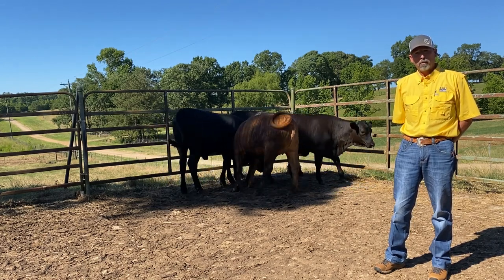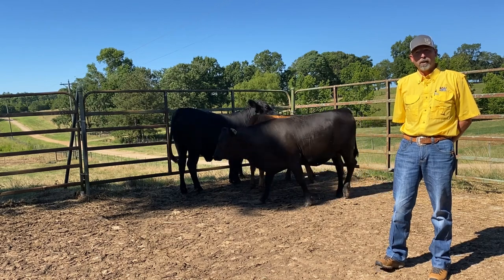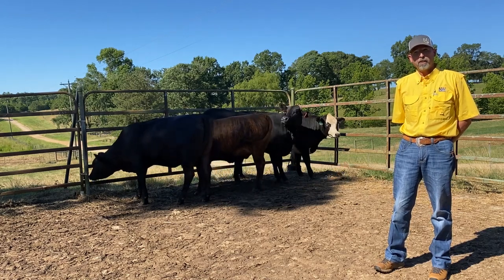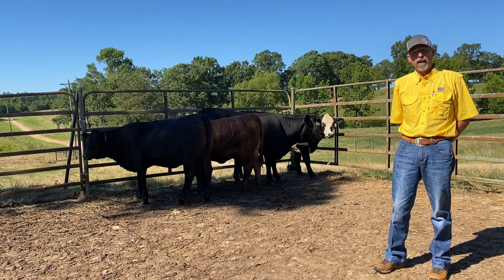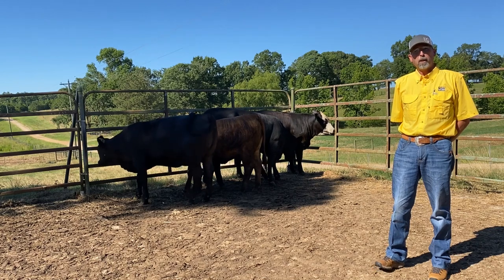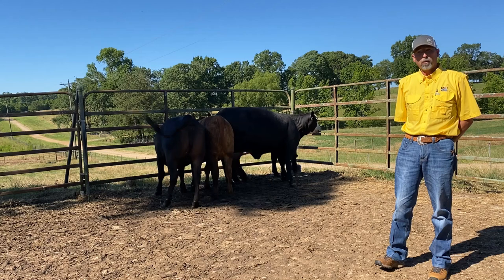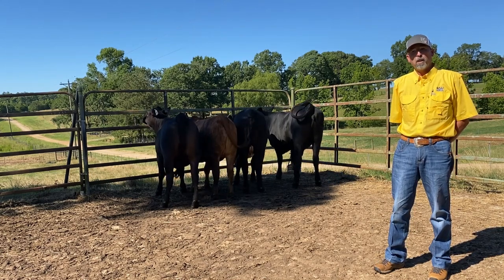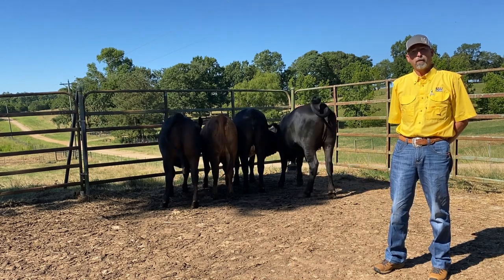Those production records would include several different things, but one of the most important is when that particular heifer calved in the calving season. If we know those dates, we know the genetics tells us she should also have calves early in the calving season. That'll also tell us a little bit about weaning weights — if she calved early in the calving season, she should also have a heavier weaning weight at weaning off of that dam.